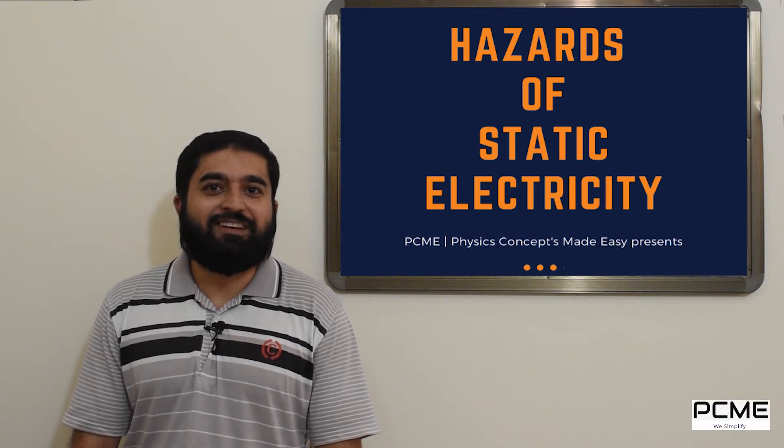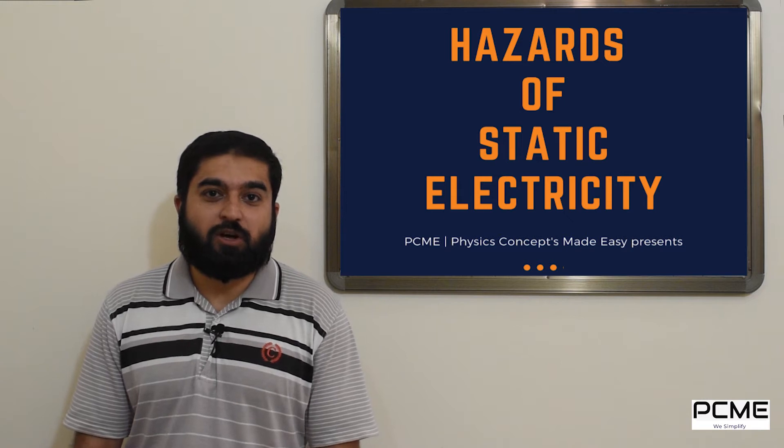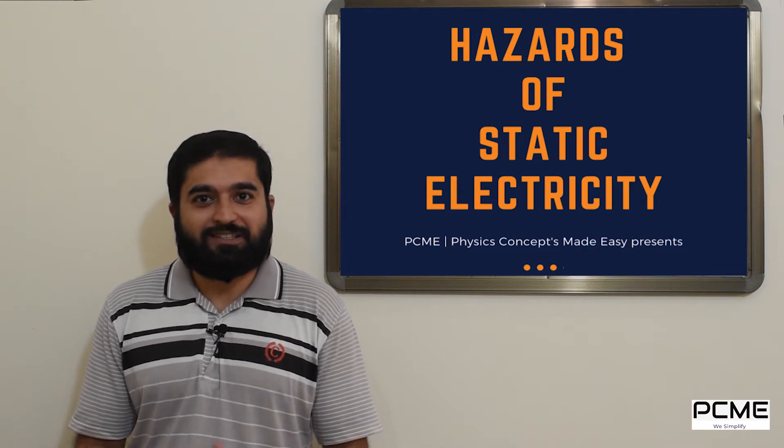Assalamualaikum and welcome to another exciting episode of PCME. In today's episode we will talk about the hazards of static electricity. So let's get started.